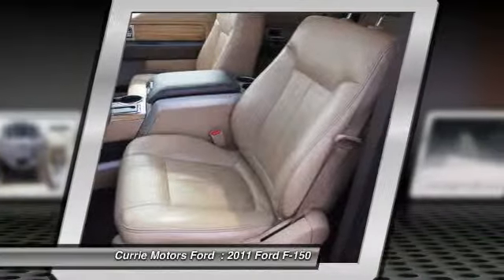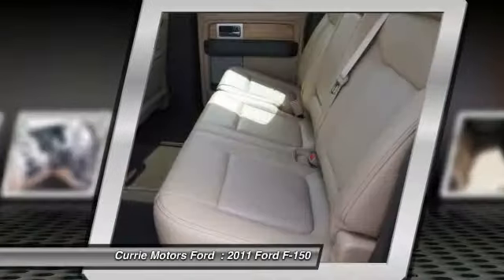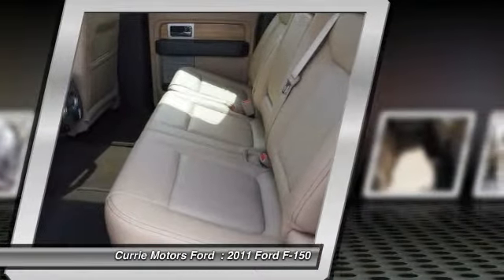HomeLink garage door opener, cruise control, AM FM stereo with CD player, and premium sound system.